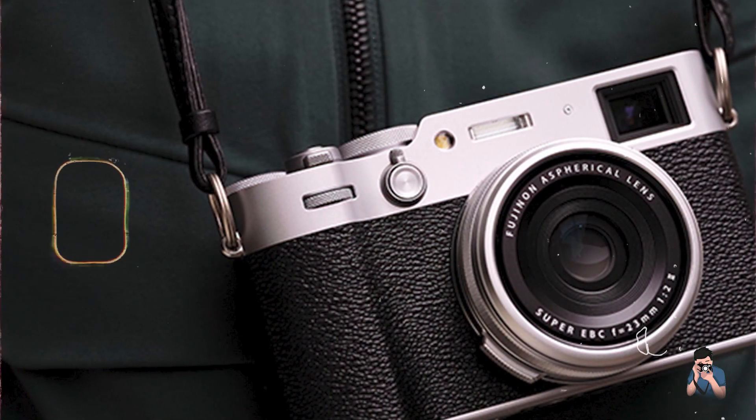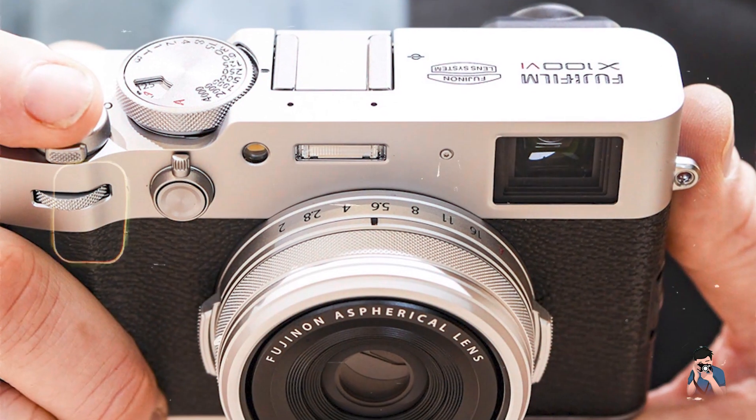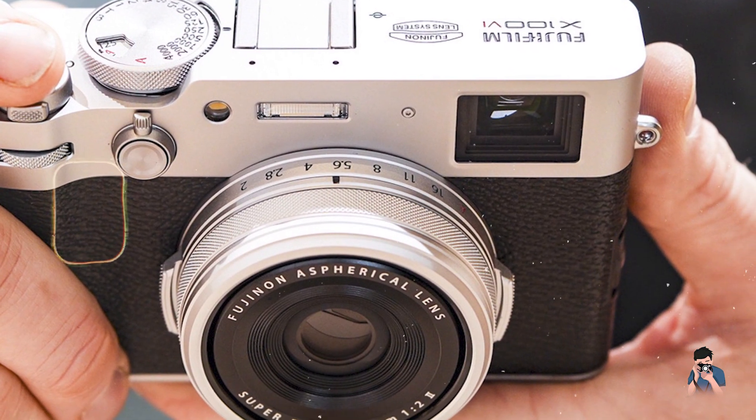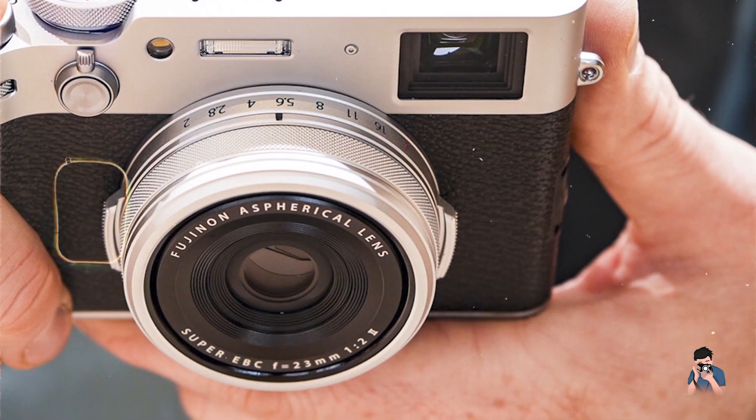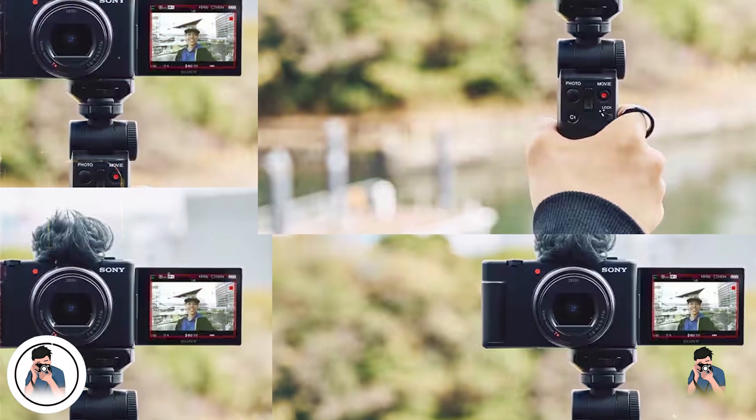Durability: built with a magnesium alloy body and extensive weather sealing, the X100VI ensures durability and reliability in various shooting conditions, including challenging weather environments. In the second spot, we have the Sony ZV-1.